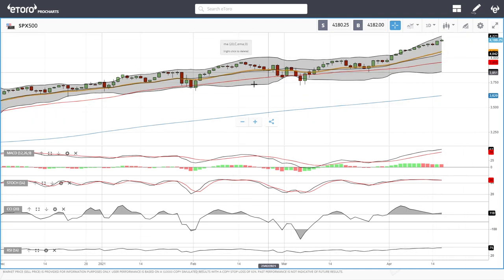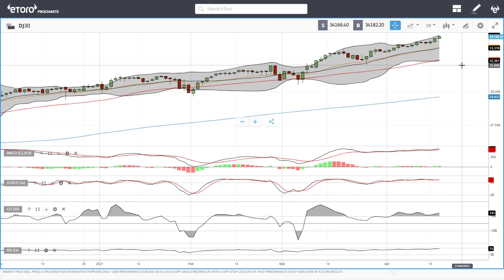However, we are getting fairly overstretched and overbought at this current stage, so a pullback at these levels could be expected. Let's look at the Dow Jones.